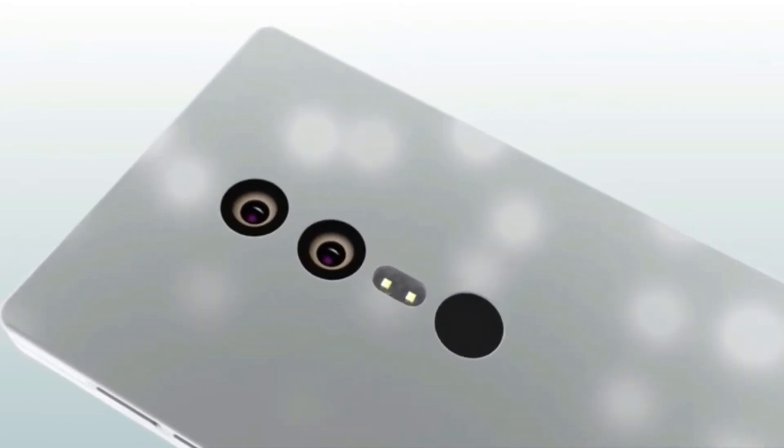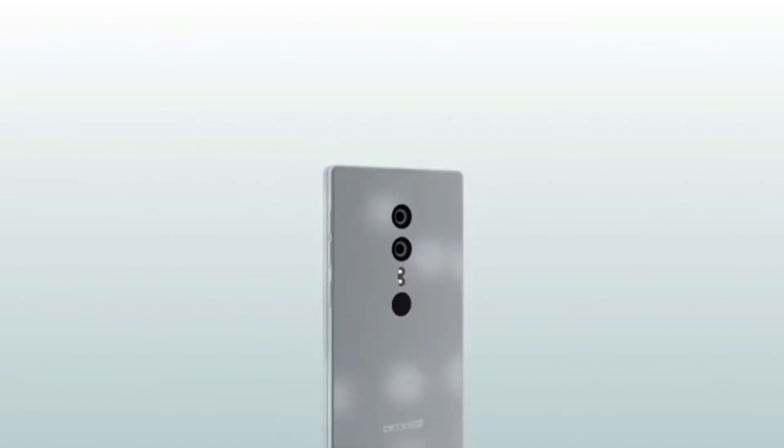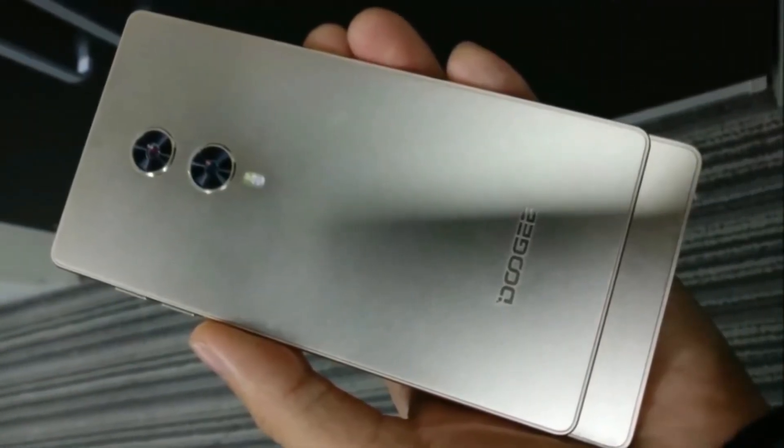It also has dual rear cameras arranged vertically with an LED flash beneath the setup. However, it is missing the rear-mounted fingerprint scanner we saw in the demo. Our guess is that it is now embedded in the display.